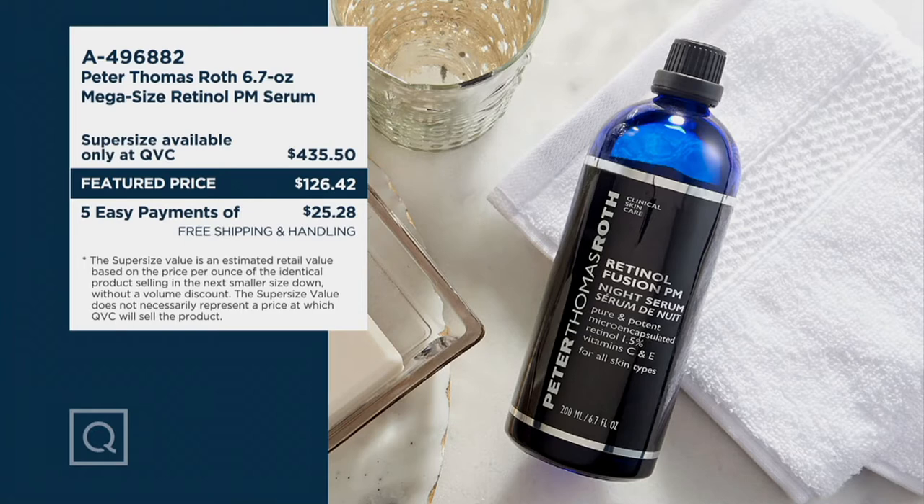Use it all over your body — I do — and definitely on your face. Is it as light as water? Yes. But you are paying four hundred and thirty-five dollars anywhere else to get the equivalent 6.7 ounces. You are saving three hundred and nine dollars. There's no auto delivery, so maybe add two or three to your cart tonight, and they ship for free.